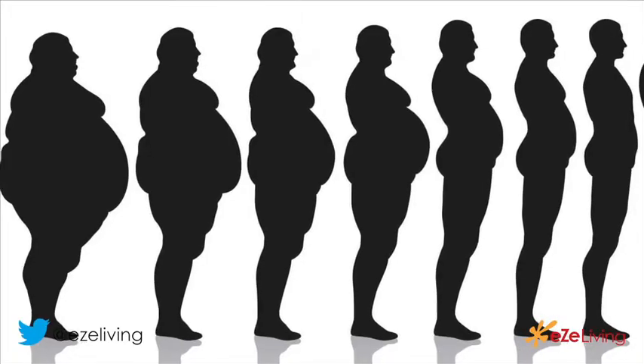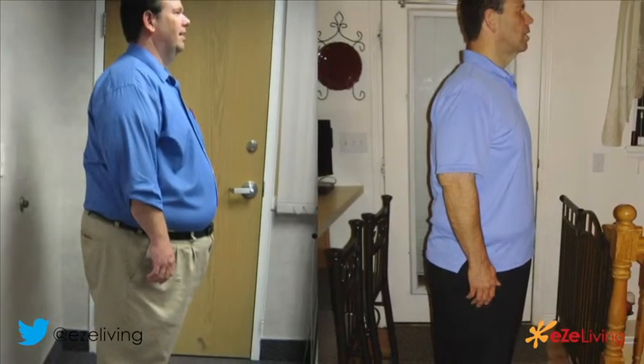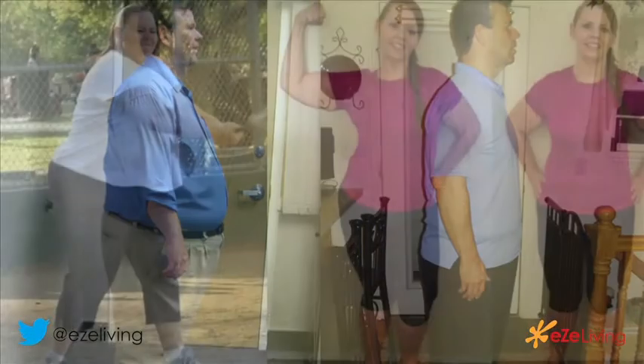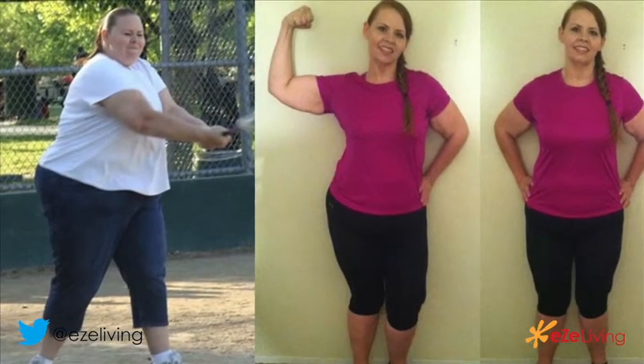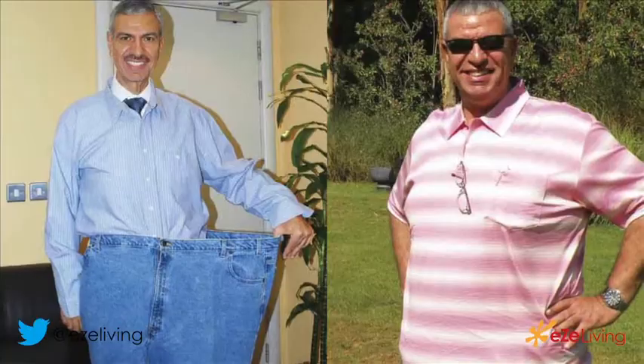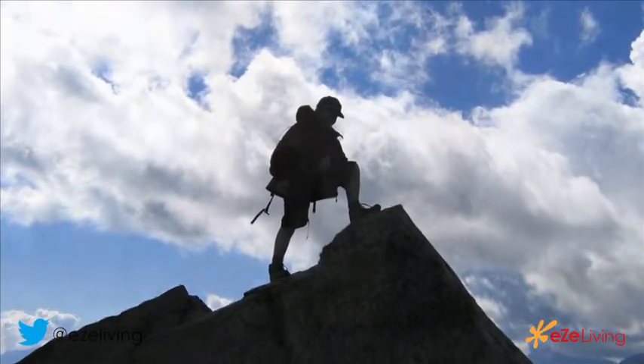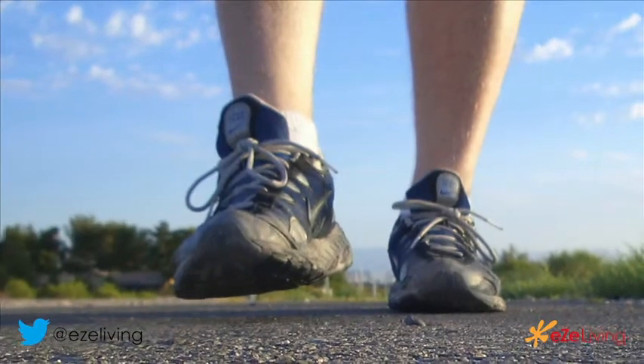You start losing weight right from the first month after the surgery and continue to lose weight until about six months. By about one year to one and a half years, you plateau in the weight loss the surgery provides. Thereafter, it depends on your lifestyle — how much more you lose or how well you maintain the weight loss already gained. As a result, you are a much better person, more energetic, and able to do many things you were not able to do before the surgery.